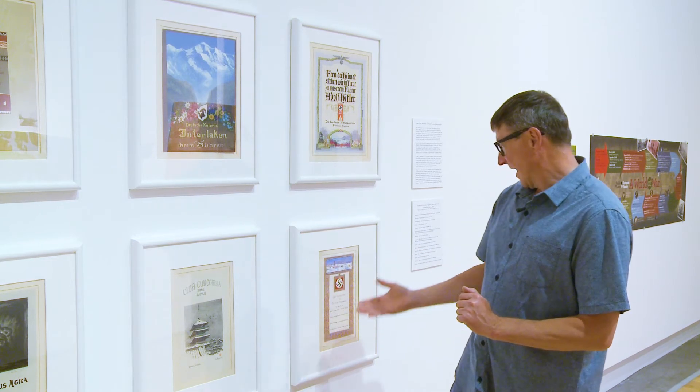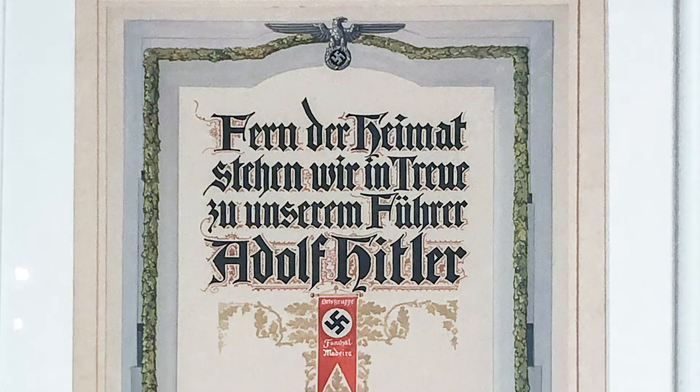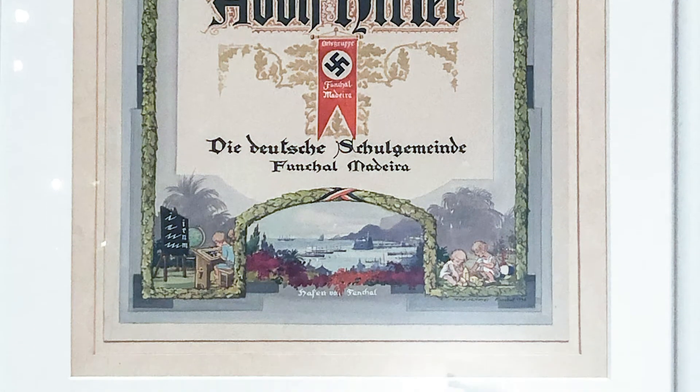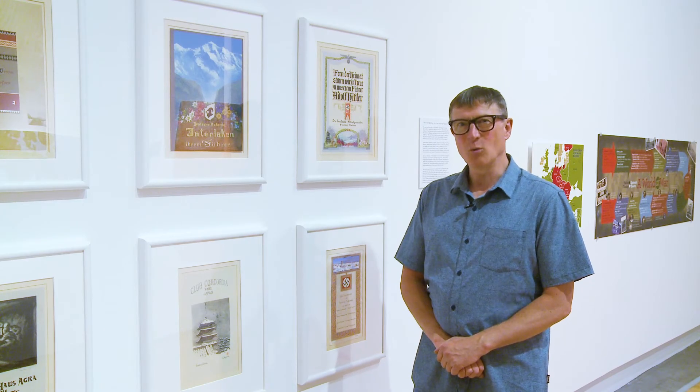China, and also Morocco, and here even Madeira. The artworks have not been seen publicly since 1945, and were all produced for the Nazi party by expat German communities in different parts of the world.